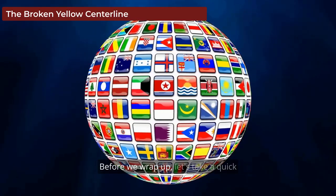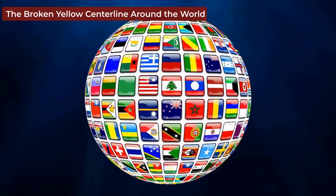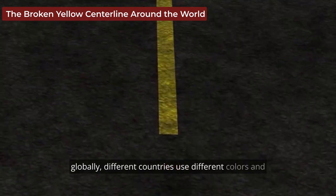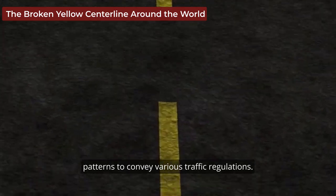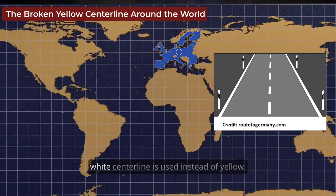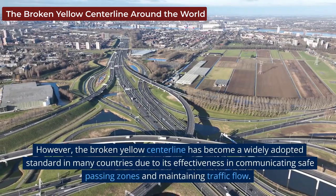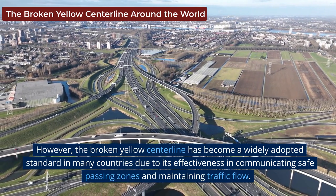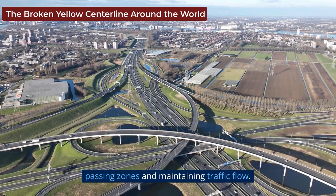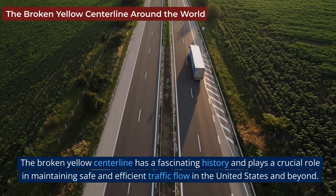Before we wrap up, let's take a quick look at how the broken yellow center line is used in other parts of the world. While the concept of center lines is common globally, different countries use different colors and patterns to convey various traffic regulations. For example, in many European countries, a solid white center line is used instead of yellow. However, the broken yellow center line has become a widely adopted standard in many countries due to its effectiveness in communicating safe passing zones and maintaining traffic flow.